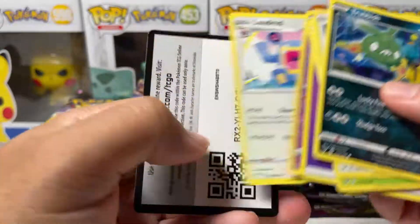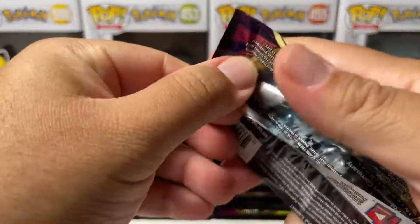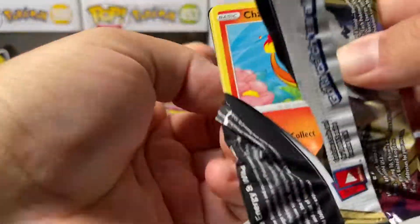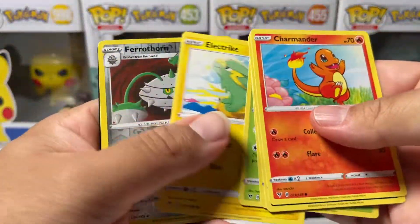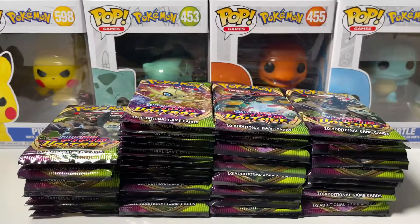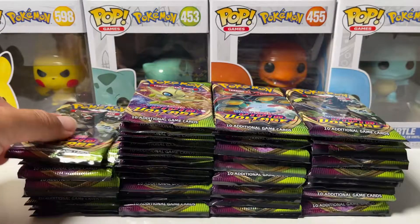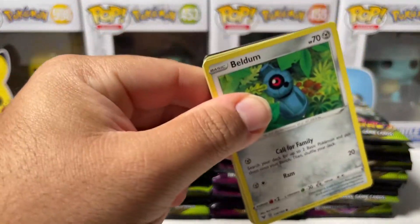That is the only goal for this video — to try and pull that Rainbow Rare. I apologize if you guys wanted to see the card trick and stuff like that, but I don't want this video to be so long, so I'm just literally flying through these things. I hope you guys don't mind.